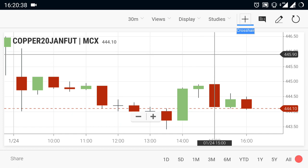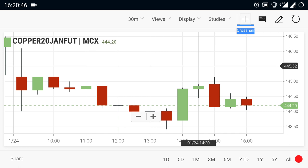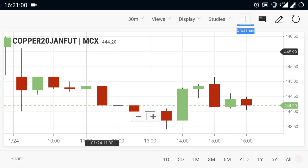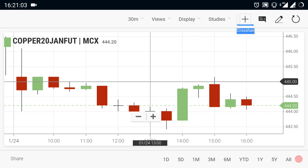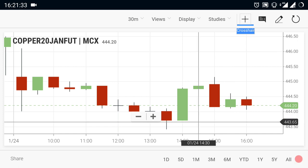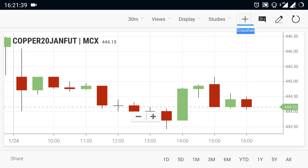Until a breakout is seen above 446, we can expect a good buying trend. If the breakout is seen at 446, you can expect a good uptrend. Otherwise it will be a downtrend, as the market has been in a selling trend for more than two days. For a selling confirmation, if a breakout is seen at 443.50 again, you can sell copper and expect a downside move.